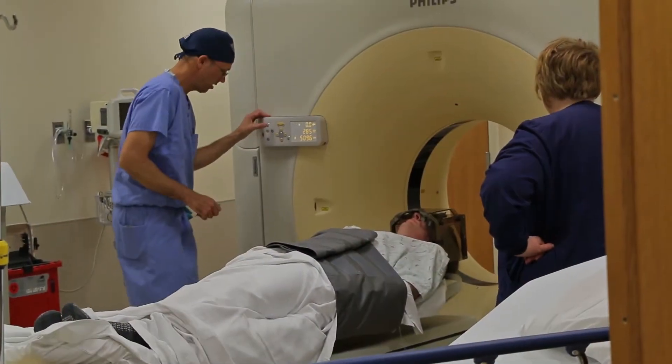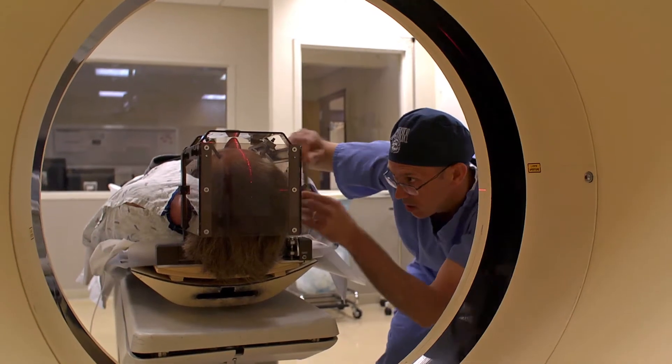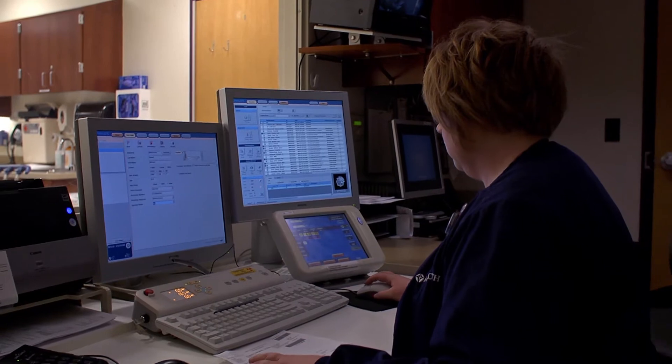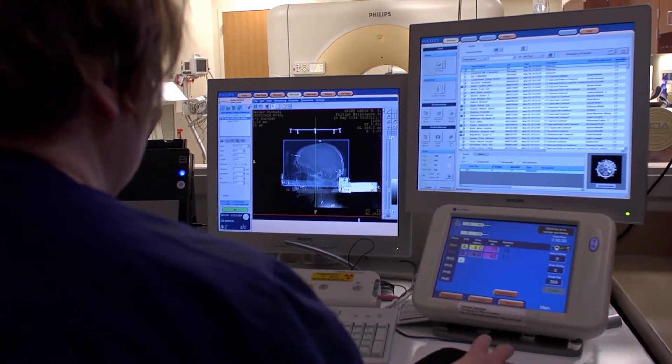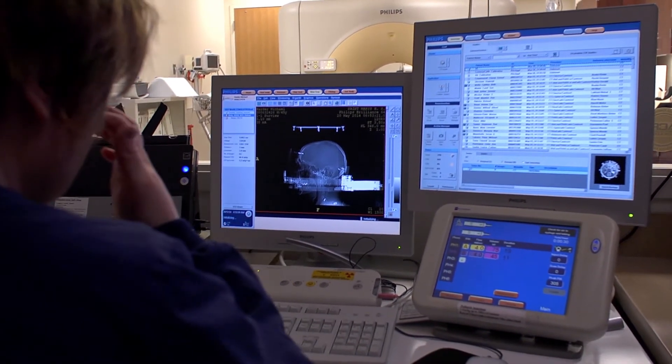Once the frame is on, we usually do a CAT scan, which we then use a computer to merge with an MRI the patient had previously done. This allows us to identify a very small target in the brain, which is what we're trying to basically score a direct hit on with the lead.